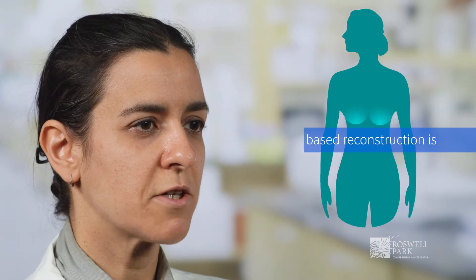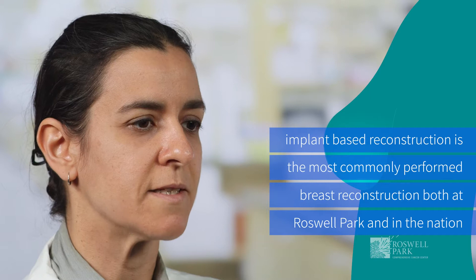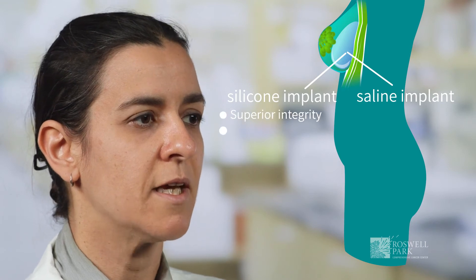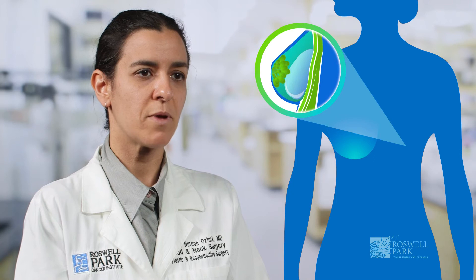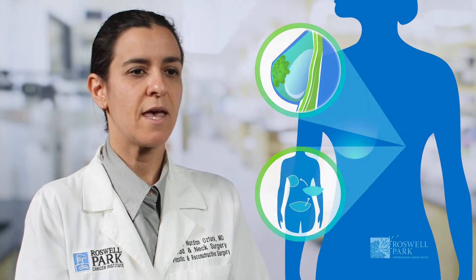Implant-based reconstruction is the most commonly performed breast reconstruction both at Roswell Park as well as in the nation. Most patients opt for silicone implants because these implants are superior in their integrity, their long-term performance, and also the cosmetic outcome compared to saline implants. Breast implant surgery is easy to recover from compared to flap or tissue-based reconstruction. It has a shorter downtime and limits the surgery to the breast area without creating any donor sites for tissue harvest.